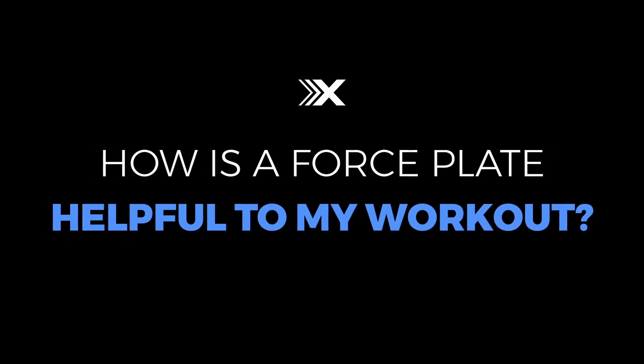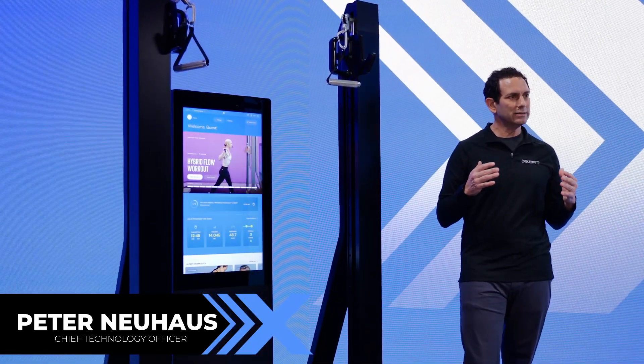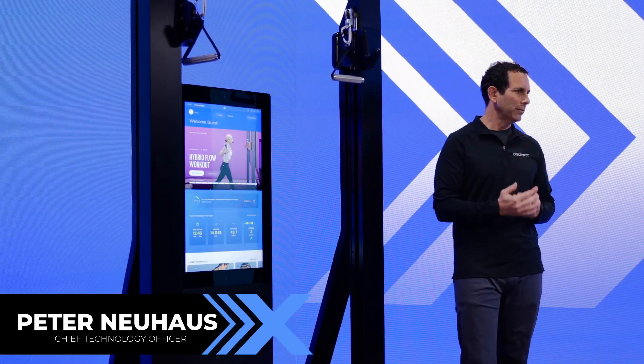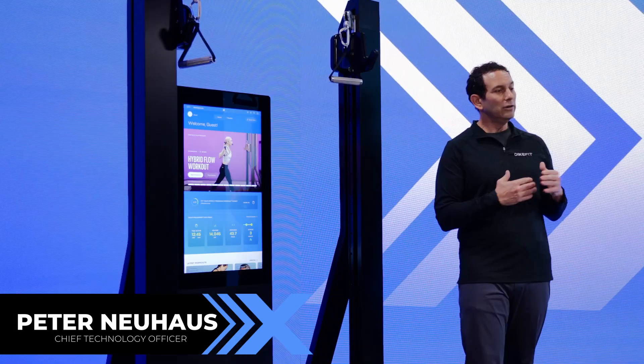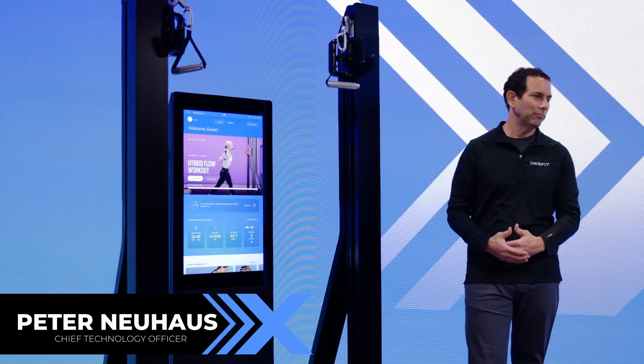The XS-1 features an integrated force plate embedded in the deck that measures your balance. While you're working out, we're sensing how you're standing and how your weight is shifting. We can look for imbalances or asymmetries in your workout that can indicate your form isn't right, a potential injury coming up, or that you haven't healed from an existing injury. Force plates are an invaluable part of exercise training — used in the most sophisticated rehab centers and elite gyms — and now we've integrated one into the XS-1.